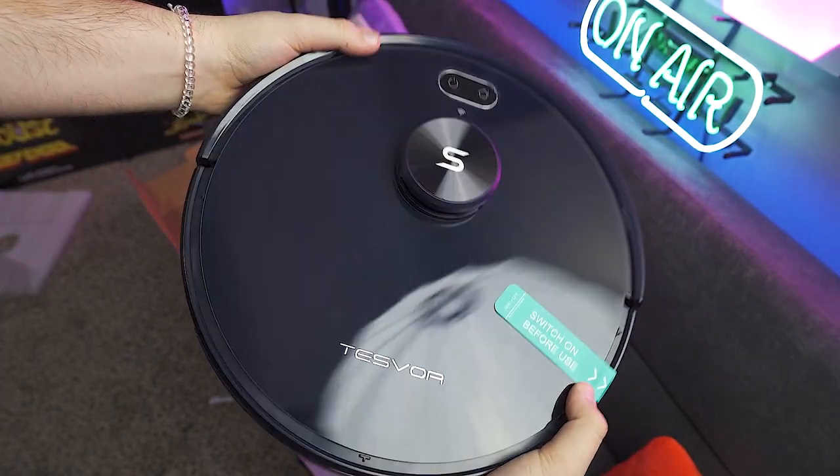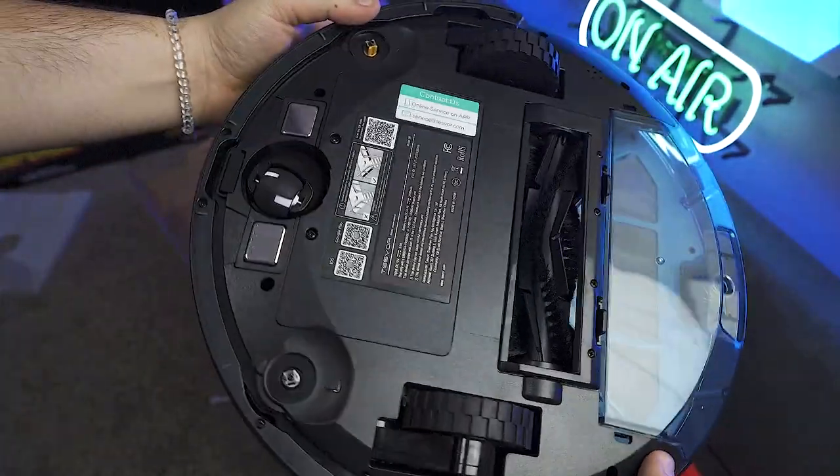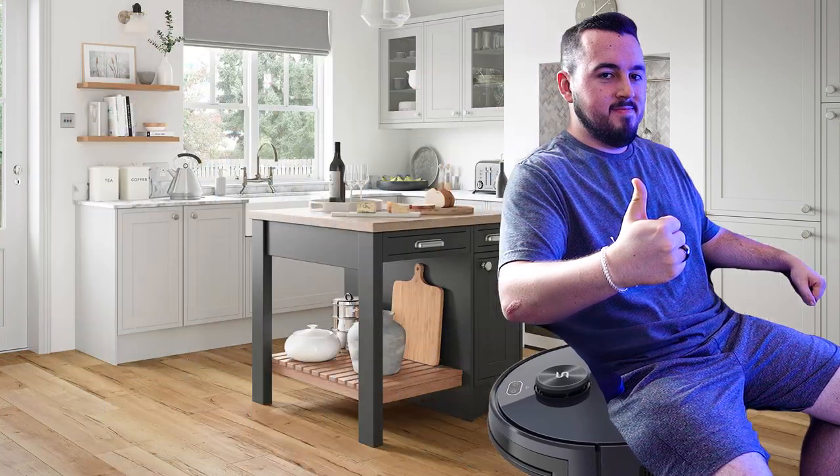This is the Tesvar S6 Plus, a robot vacuum that will suck up like you wouldn't believe, all on its own whenever you want it to. Tesvar reached out to sponsor a video where I give their vacuum a test ride, so here we are.